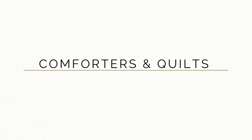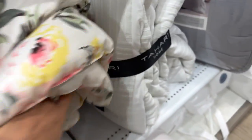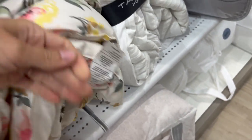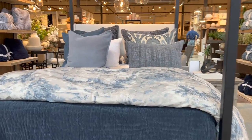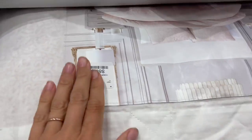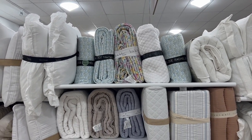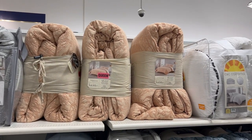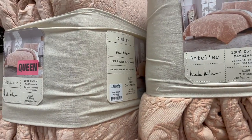To start this video off, if you are in the market trying to upgrade your bedding, I would say HomeGoods does have some really nice and affordable options in comparison to places like Macy's or Pottery Barn. However, I do think that you can find literally the exact same thing at the thrift store for an even more affordable price.